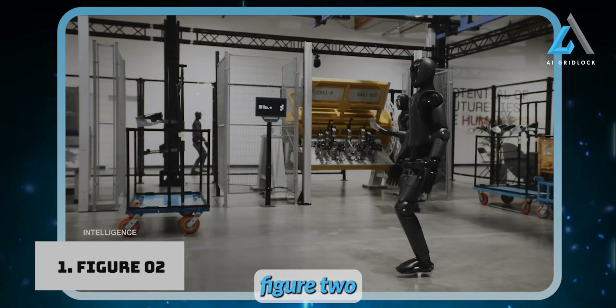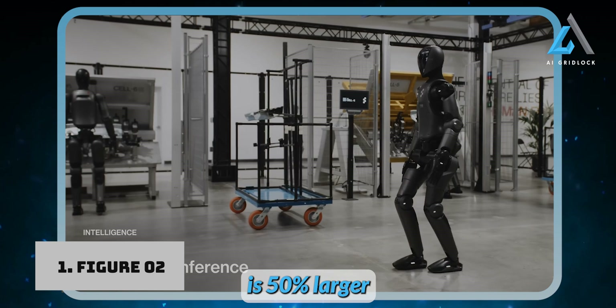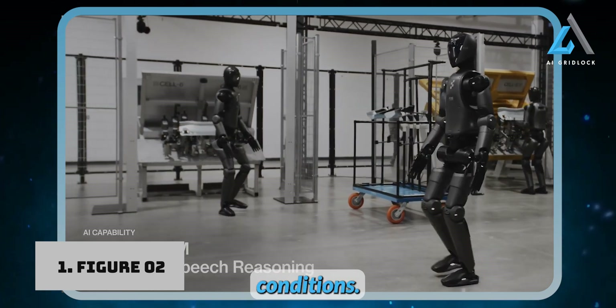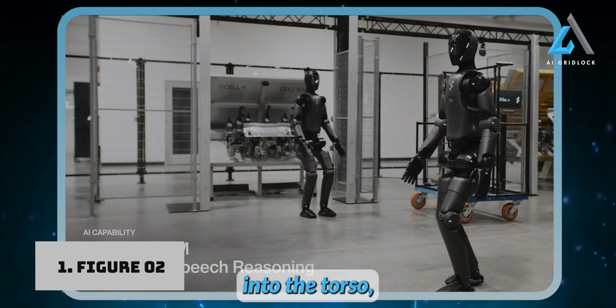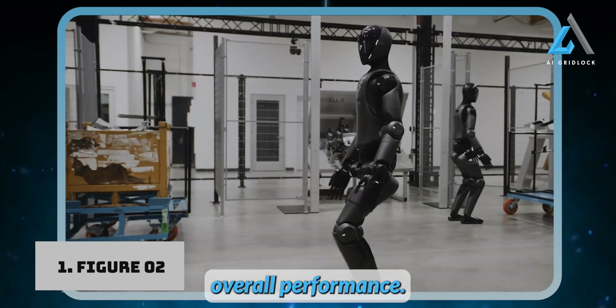As for battery and power, Figure 2 has received a major upgrade. Its battery capacity is 50% larger than the Figure 1, allowing for longer operational hours in real-world conditions. Smartly integrated into the torso, the battery also improves the robot's balance and agility, enhancing its overall performance.